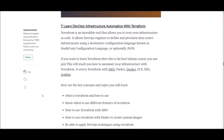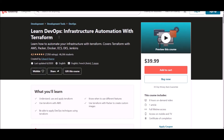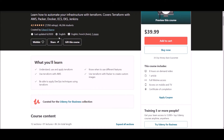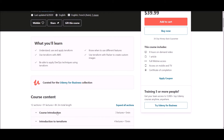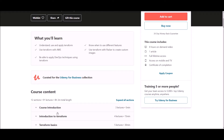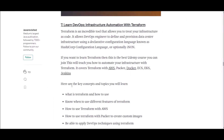Number seven: Learn DevOps. This course is offered at Udemy. If you want to learn Terraform, this is the best Udemy course to join — it teaches you how to automate your infrastructure with Terraform. It covers Terraform with AWS, Packer, Docker, ECS, EKS, and Jenkins. Key topics include: what is Terraform and how to use it, different switches of Terraform, Terraform with AWS, Terraform with Packer to create custom images, and applying DevOps techniques using Terraform. Overall, this is one of the best courses to learn Terraform online. Check the link below for more details.